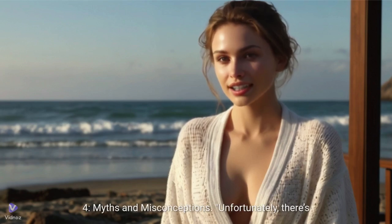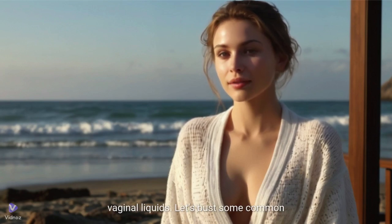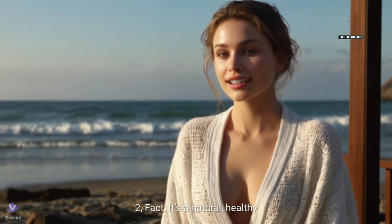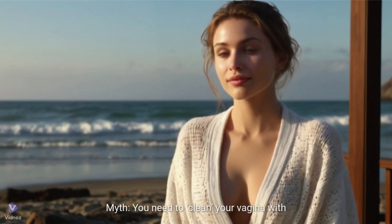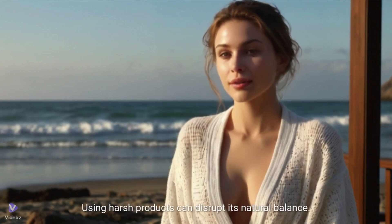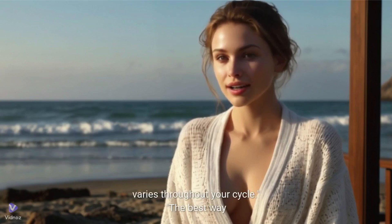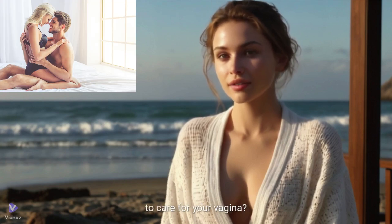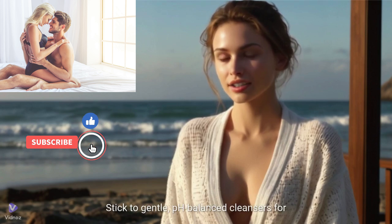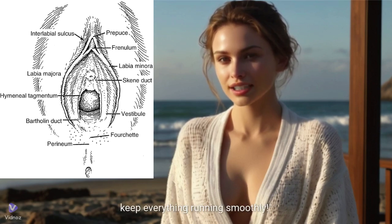Myths and misconceptions. Unfortunately, there's a lot of misinformation out there about vaginal liquids. Let's bust some common myths. Myth: vaginal discharge is dirty. Fact: it's a natural, healthy part of your body's function. Myth: you need to clean your vagina with douches or special products. Fact: your vagina is self-cleaning — using harsh products can disrupt its natural balance. Myth: all discharge is a sign of infection. Fact: discharge is normal and varies throughout your cycle. The best way to care for your vagina? Stick to gentle, pH-balanced cleansers for the external area and let your body do the rest. And of course, stay hydrated — it helps keep everything running smoothly.